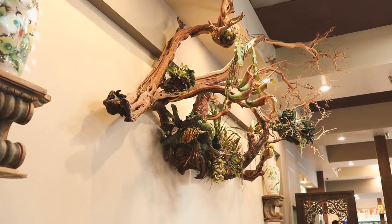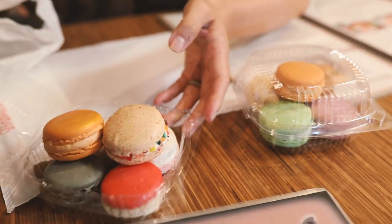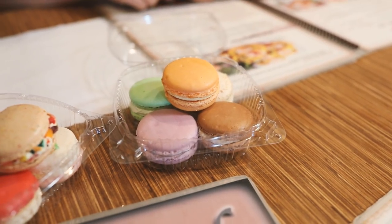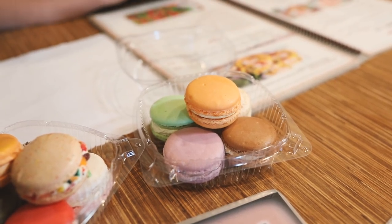So I got a ton of macarons — I went a little overboard, one of almost every flavor. Here's a Fruity Pebble, I have a Lychee, Sesame Chestnut, Vanilla Lavender, Vanilla Rose, a Thai Tea, a Pistachio, Coconut, Taro, and Salted Caramel, and then Mango on top. I'm so excited!